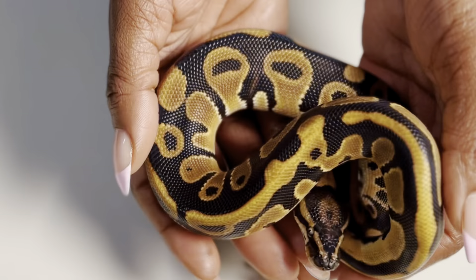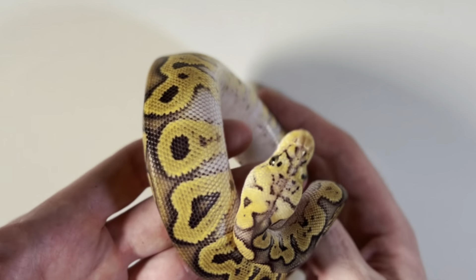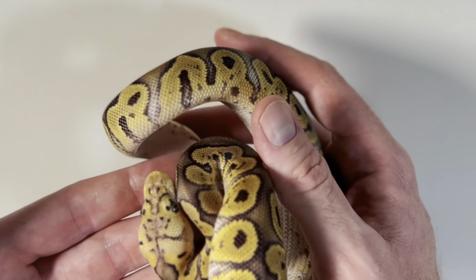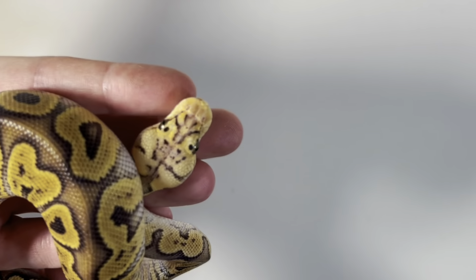Alright guys, next on my list — look at this head stamp. She's wanting to be shy right now, but absolutely stunning clown. It's a pastel GHI clown, and look at these awesome little keyholes. I got a heart going on right here. Just amazing. The white from the pastel coming up the sides. A lot of people hate on pastel and clown, but that's because you ain't got GHI in the mix. Seriously though, you just got to put the right combos together. This snake is just amazing from head to tail. Lots of cool stuff going on with GHI and clown — if you're working the clown projects, you already know. Gonna definitely try to get something cracking with this one.